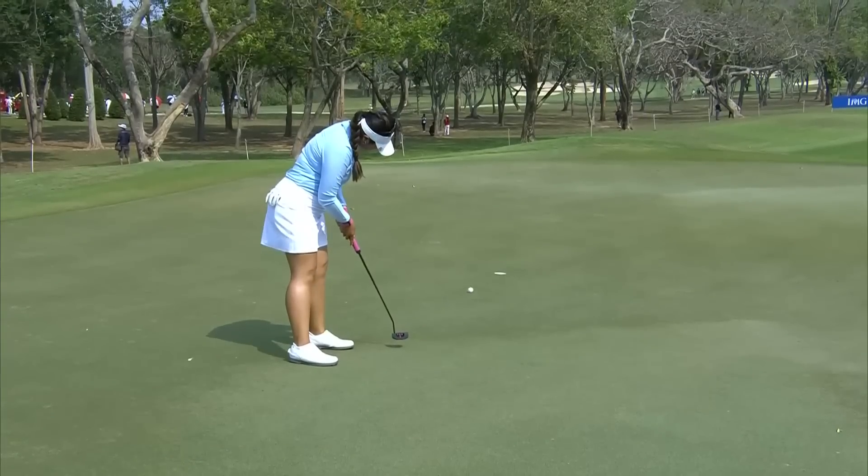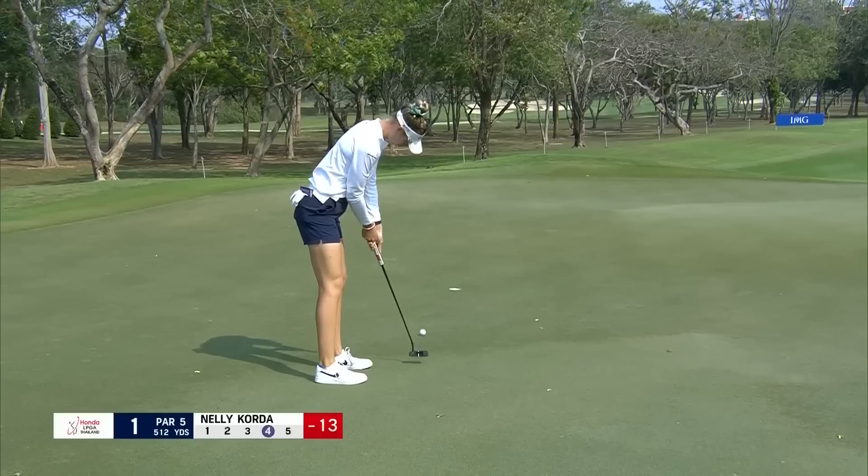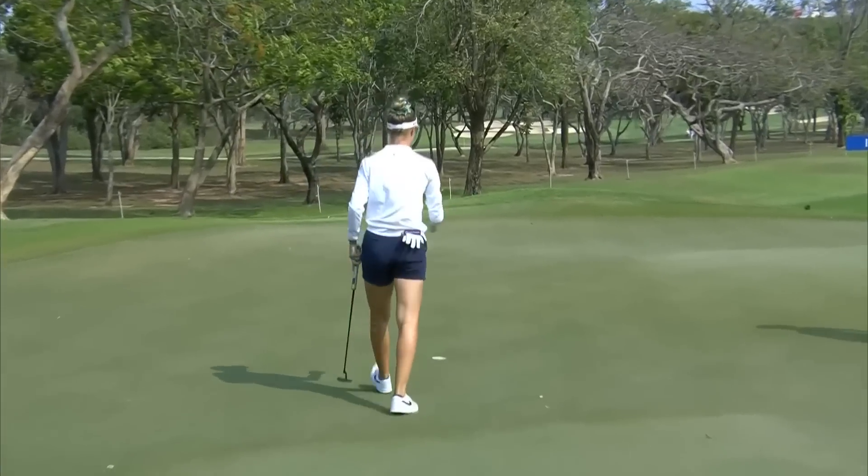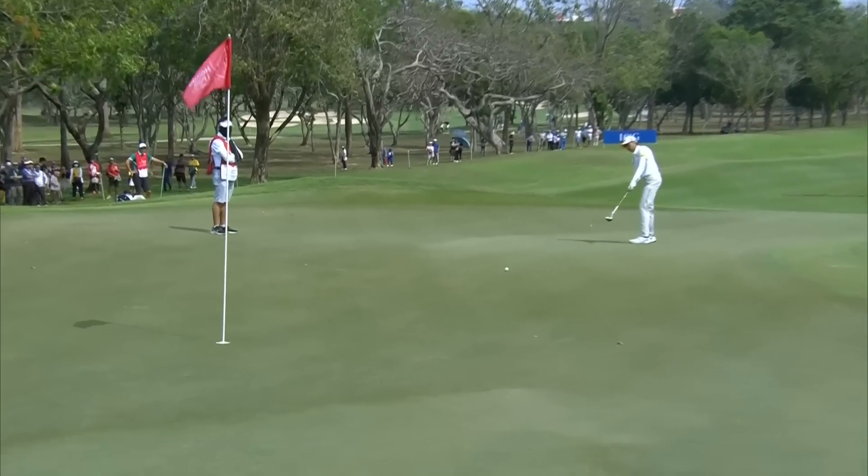This is her opening hole. Nelly Korda rolling in a birdie on the opening hole. Natakrita wants to be left on the opening hole.